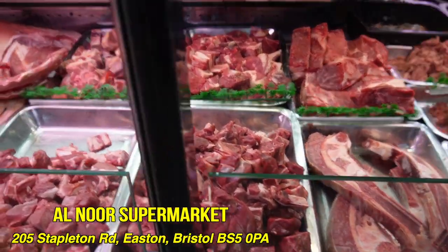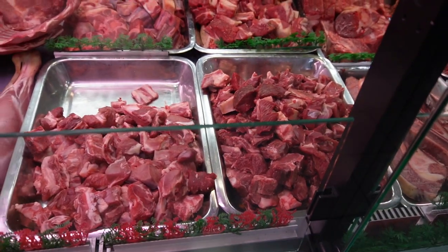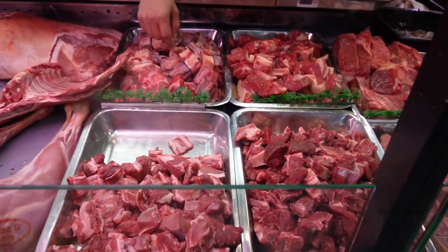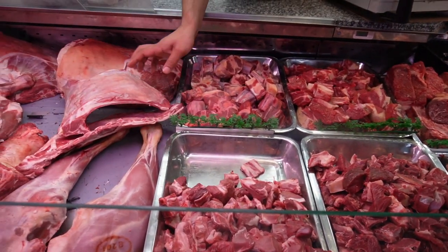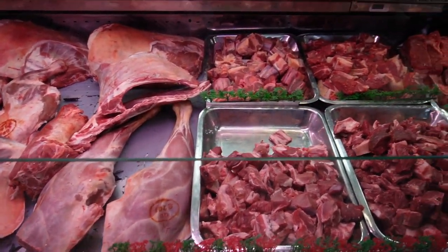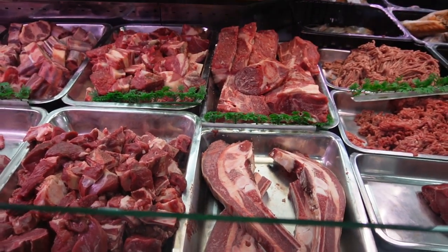Look at the lamb! Wow, this lamb — that's lamb. This one is beef, this one is oxtail, this one is lamb, this one is mutton. That's amazing. This one is ribs, this one is shoulder.